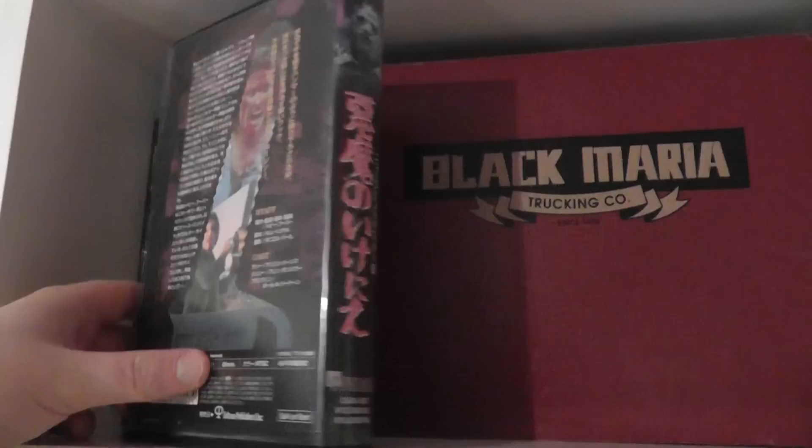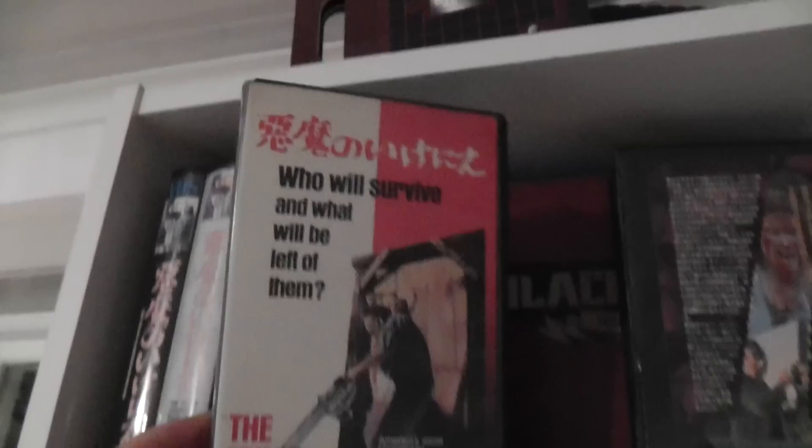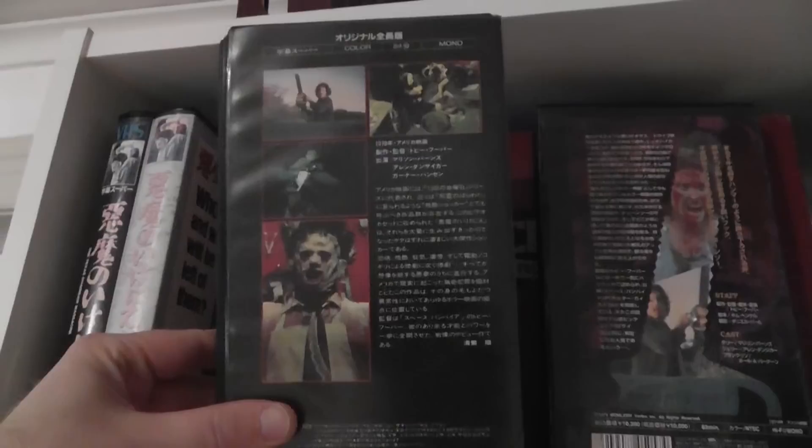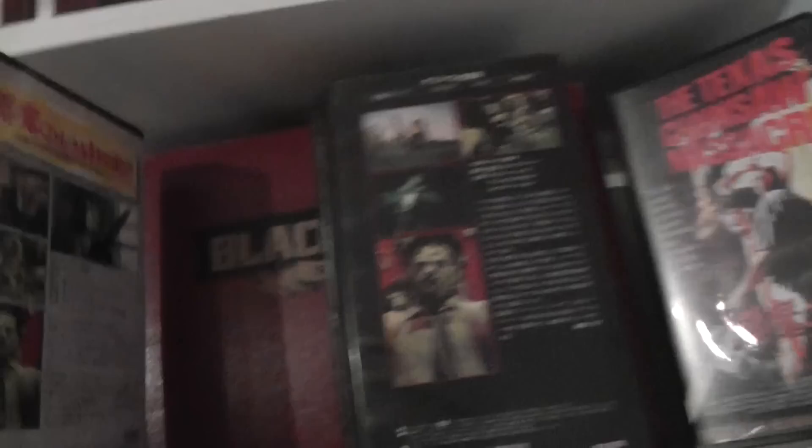Here are some Japanese VHS tapes. Let's start with this one — looks like this. And there are some other Japanese ones in the back here. This one is actually a Betamax one, as you can tell from the spine with a 'B,' so this is a Japanese Betamax copy in a VHS-sized clamshell. Here's another Japanese VHS.